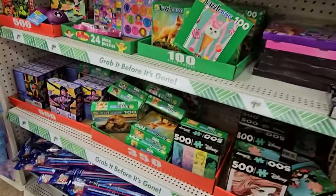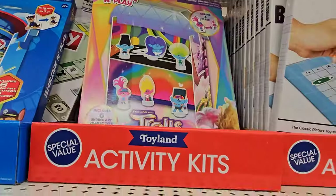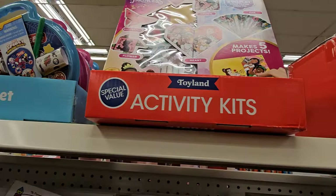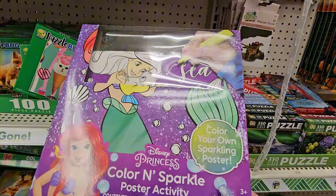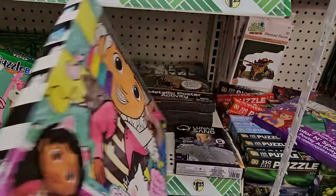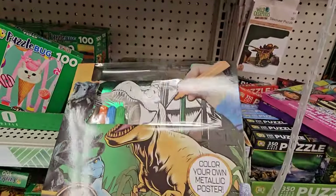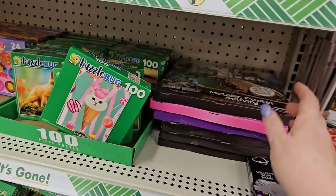Of course we have tons of puzzles, and these are necklaces that light up when you break them — the glow-in-the-dark stuff. I found some Trolls Tinker plays. There's the Disney Princess Activity Set for $1.25, and down here I found the Disney Princess Color and Sparkle Activity Set for the Spirit of the Sea, and a Gabby's Dollhouse similar to that. There's also a Jurassic Park one — this one's metallic.